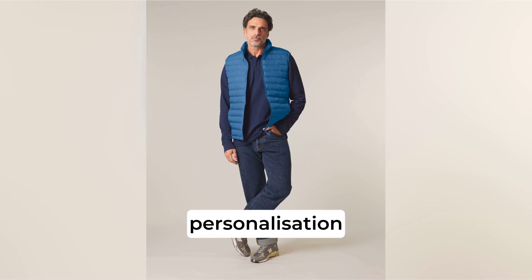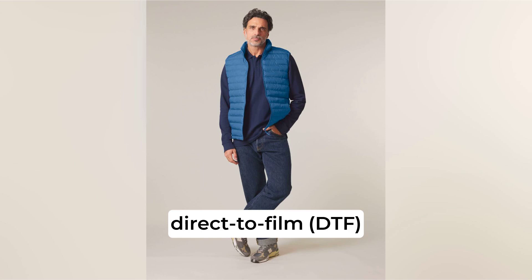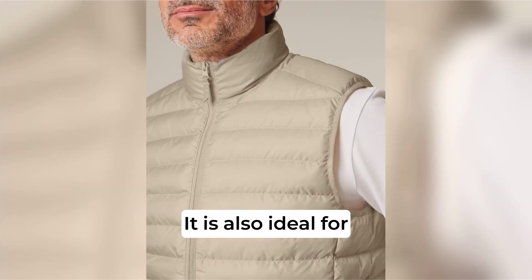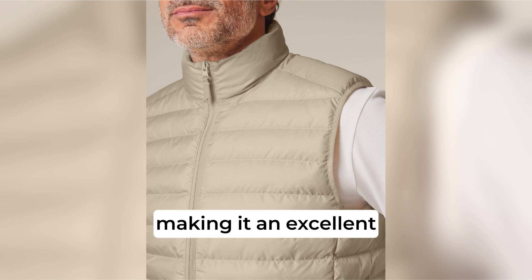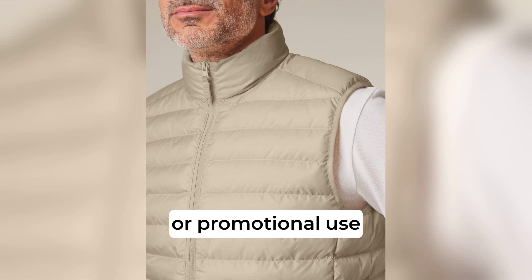Perfect for personalization, this body warmer works exceptionally well with direct-to-film (DTF) printing for vibrant and detailed designs. It is also ideal for embroidery, providing a premium finish for company logos, making it an excellent choice for corporate uniforms, team apparel, or promotional use.